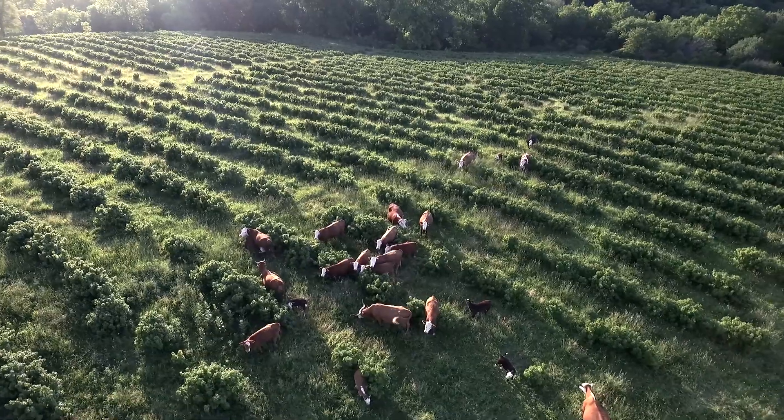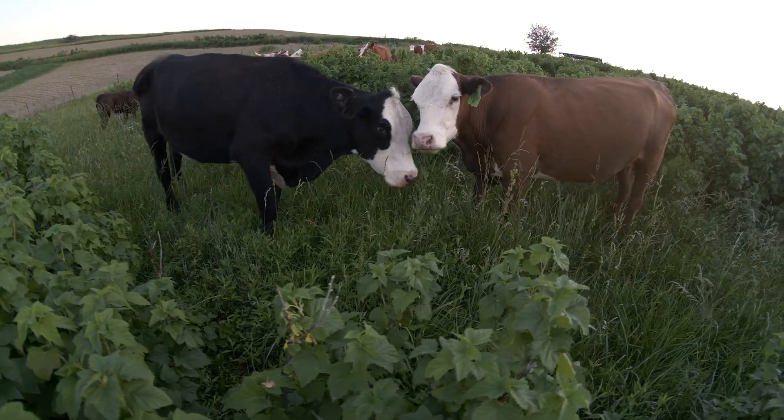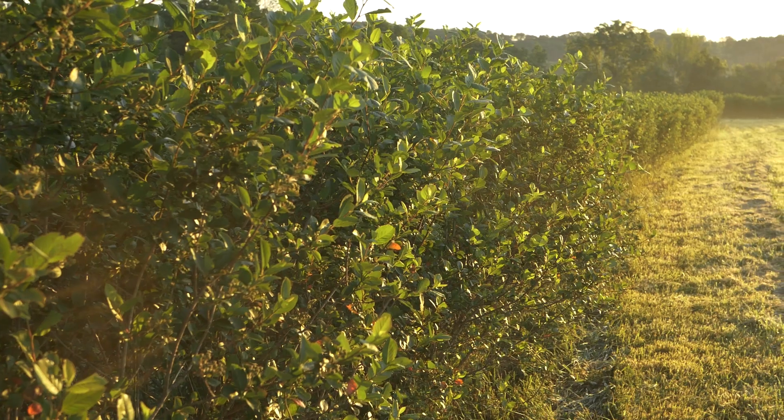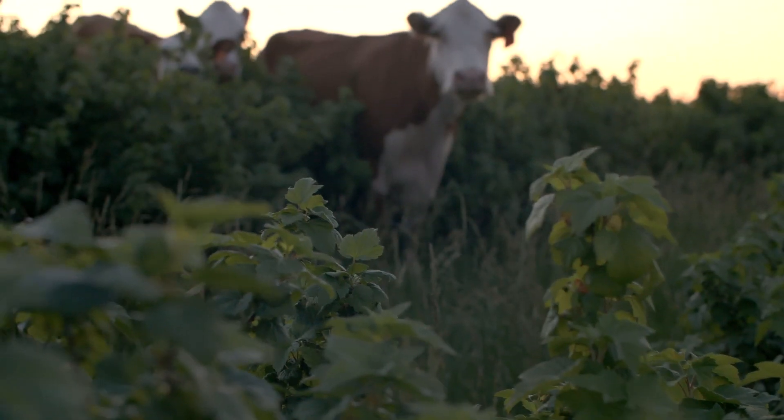We get surprised when we move the cows in the spring. In between the road, in between the plants, it's so clean that you cannot even believe it. It's good nutrition, and I didn't have to spend any time doing any weeding.